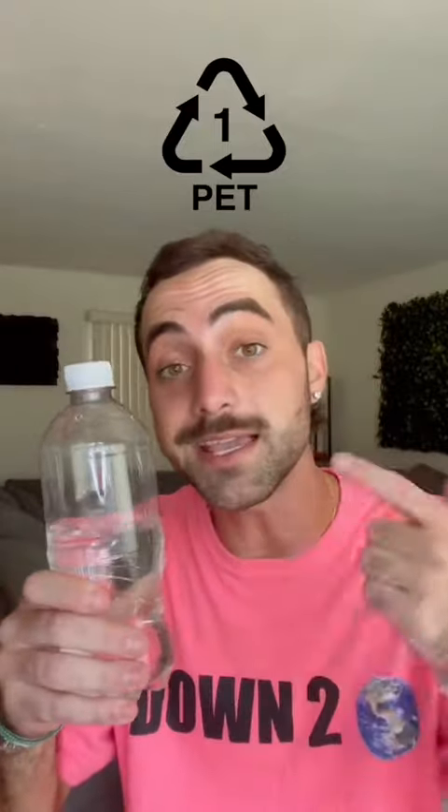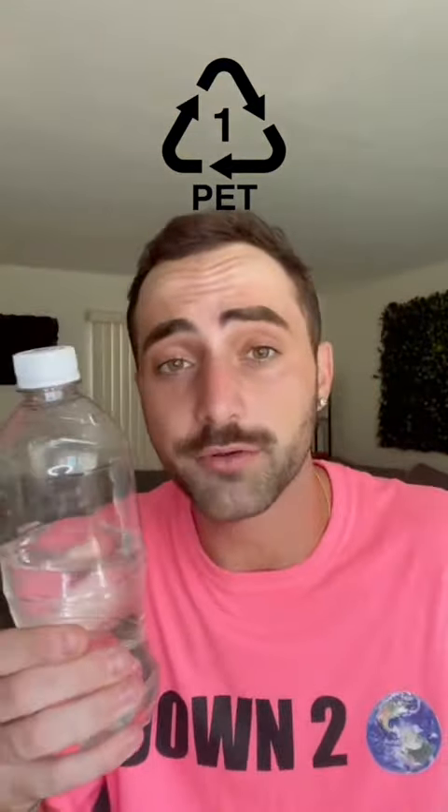Have you ever noticed those little numbers on your plastic cup? Well, there are actually seven different types of plastic, one of them being PET. PET is your clear, tough plastic — stuff like water bottles. These can be recycled.